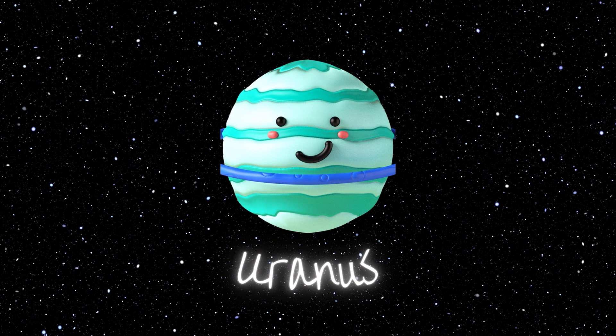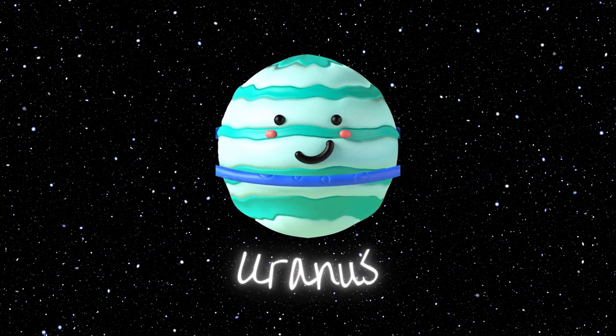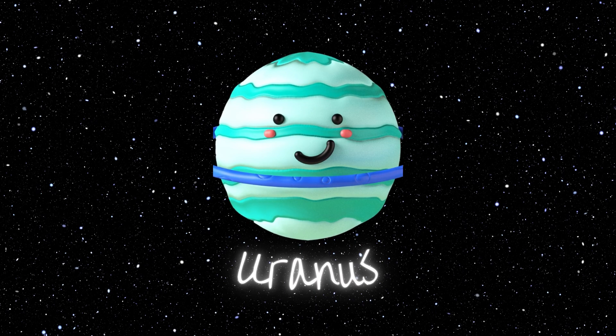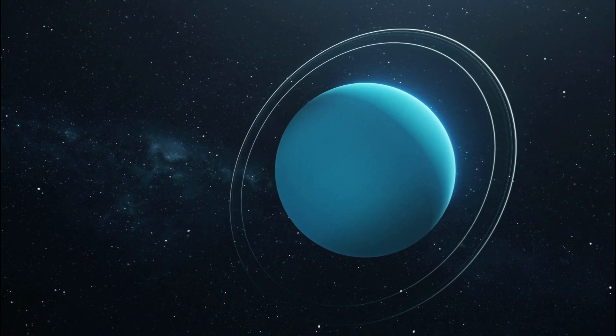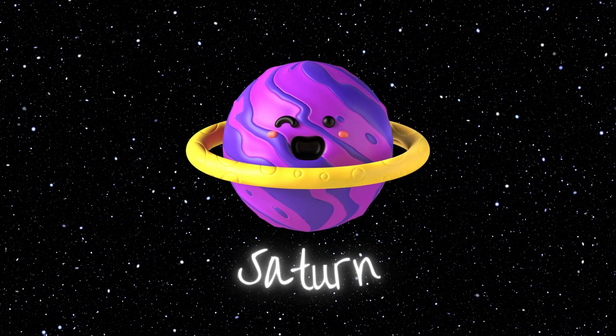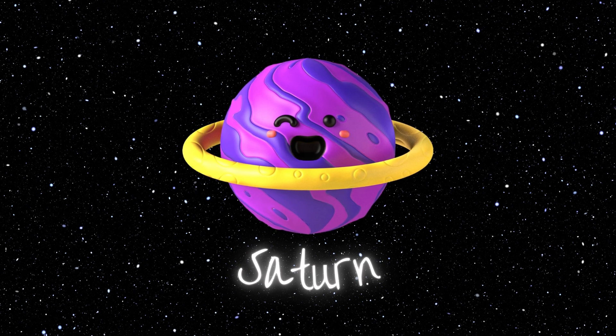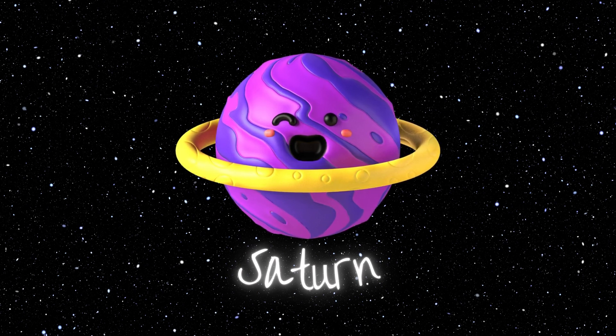Uranus! Uranus is a distant planet with a bluish-green color, known for its unique tilt that makes it roll on its side. Saturn! Saturn is famous for its breathtaking rings, made up of ice and rock particles, encircling the planet like a magnificent crown.